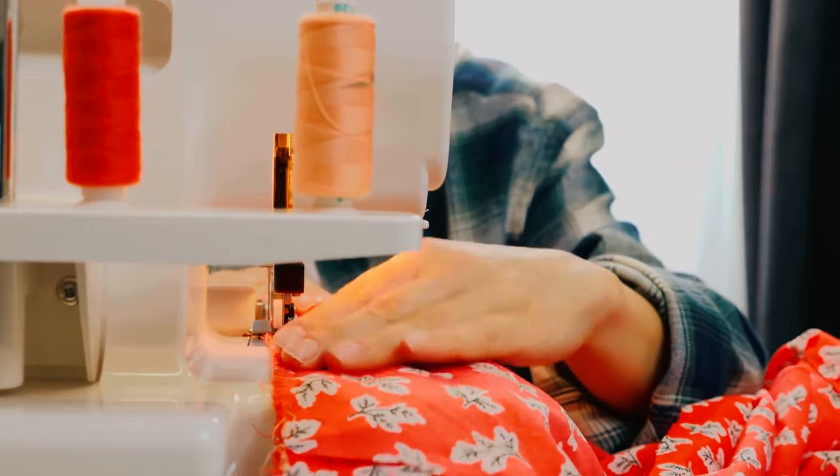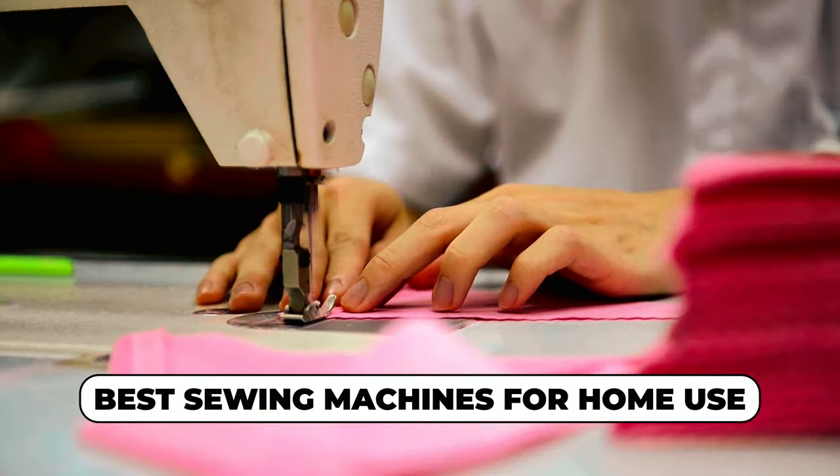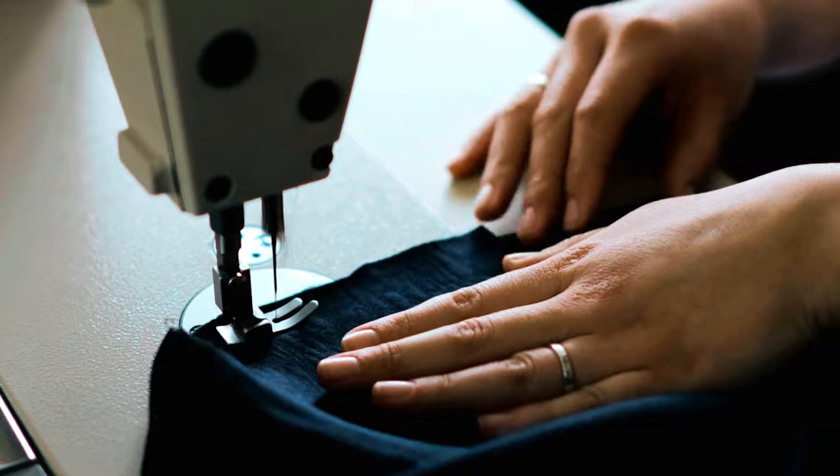If you've ever dreamed of turning your home into a sewing sanctuary, you're in for a treat. Today, we're unraveling the world of the best sewing machines for home use. Regardless of whether you're a stitching novice or a seasoned pro, these machines are your creative accomplice. Delve into the intricacies of stitches and seams alongside us.